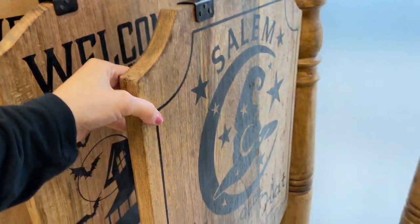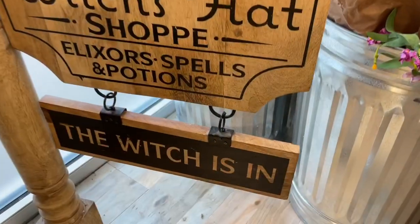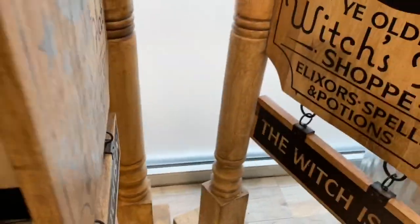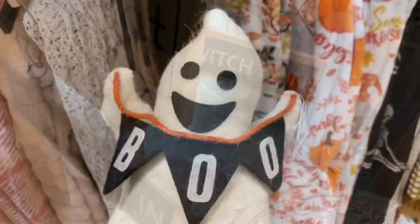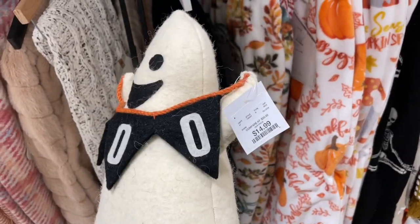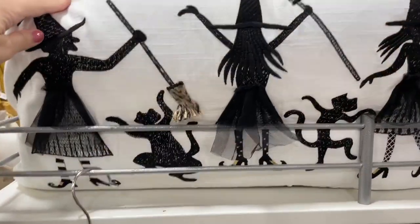Definitely a standout piece. My favorite of the two was the witch one — I love how on the bottom it says 'The Witch Is In.' I just absolutely love those. I personally don't have the room for it so I just have to admire it and move on. Here's another one of those felt creatures.